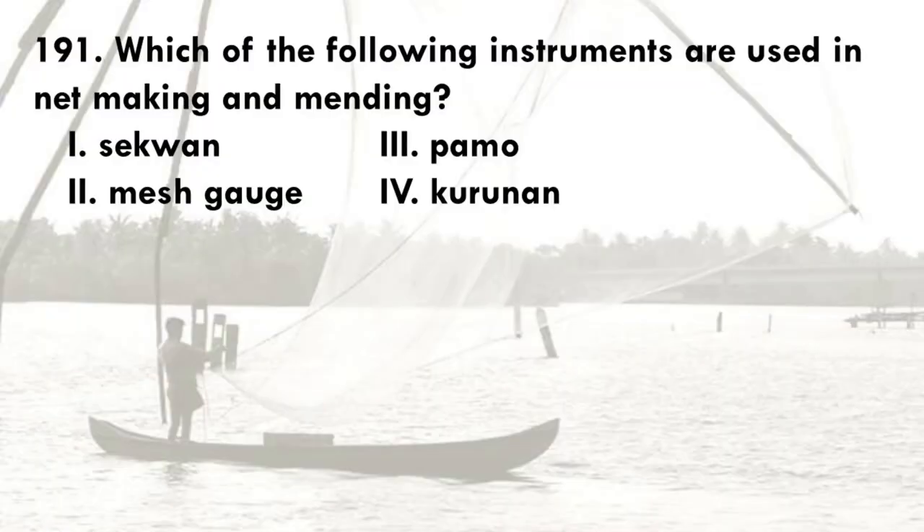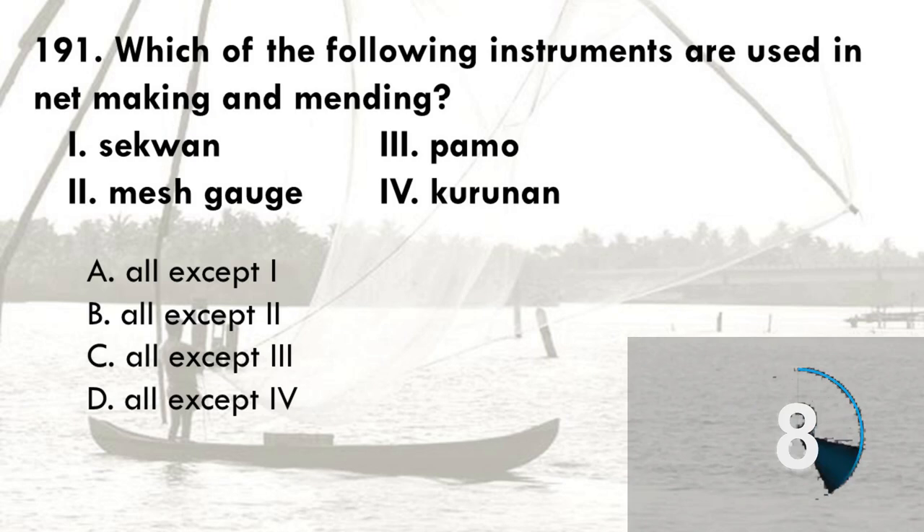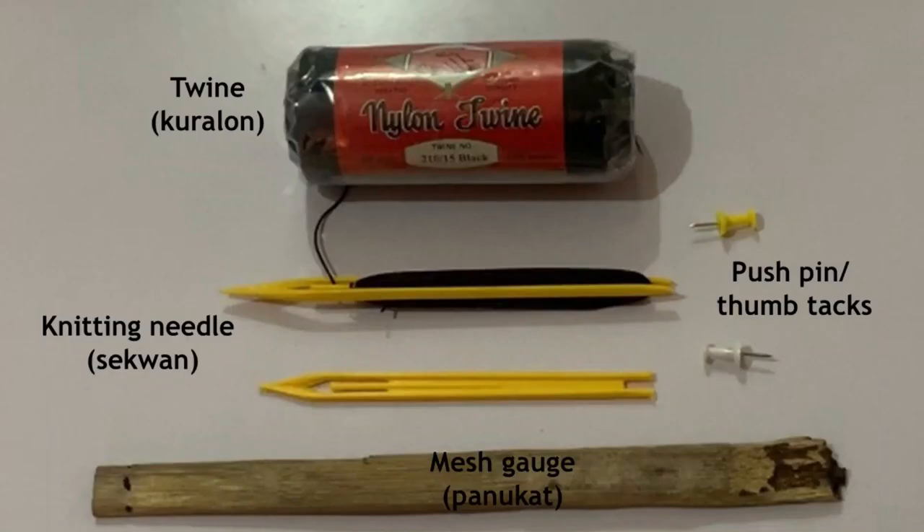Which of the following instruments are used in net making and mending? 1. Sequin, 2. Mesh gauge, 3. Pamo or twine, 4. Kurunin. The options are: A. All except one, B. All except two, C. All except three, and D. All except four. The correct answer is D, all except four. Sequin, mesh gauge, and pamo or twine are the usual instruments needed in making and mending nets.